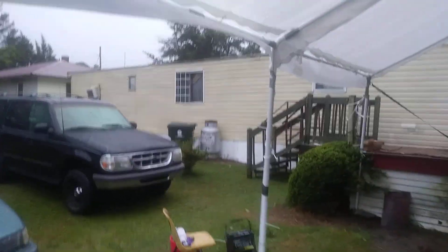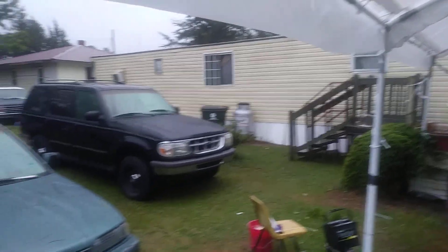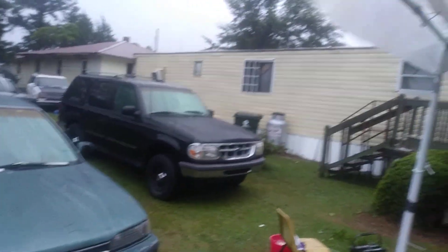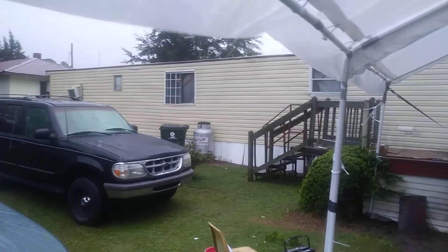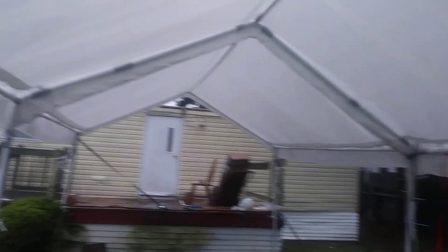Welcome back to the channel. I want to give y'all an update on the storm and how this thing actually held up. I moved my cars back because we got like 80 mile per hour winds here — at least 70 or so — so I moved the cars out to be on the safe side, and this thing held up pretty good so far.